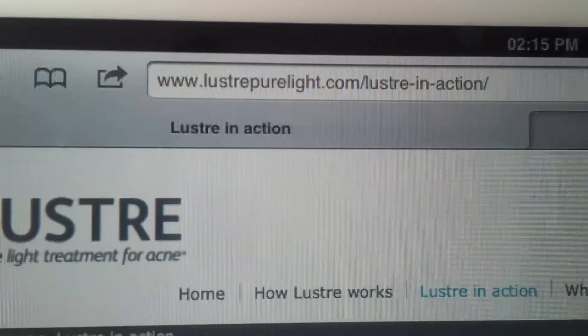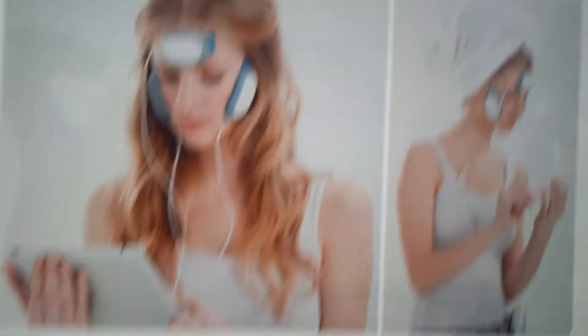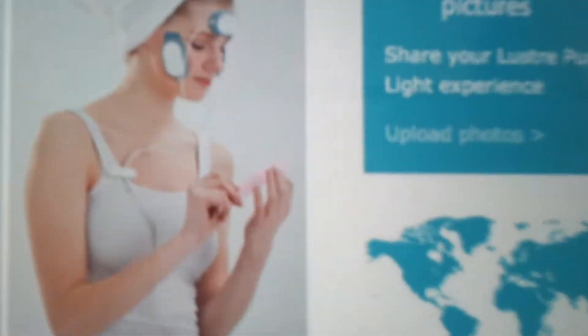I did upload a video of this before, but apparently it went upside down when I showed the computer, so it went all funny. So I'm just going to log on quickly — and as you can see here, it's the Lustre website. The link is lustrepurelight.com, and that's what it should look like. That's basically the device there — it's not an iPad, it's a square device that she's holding there.